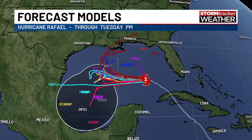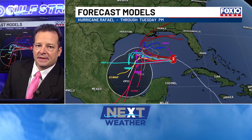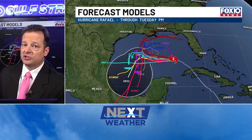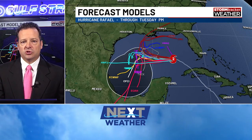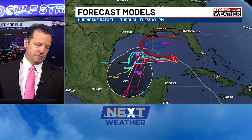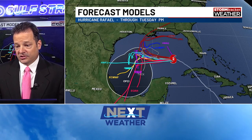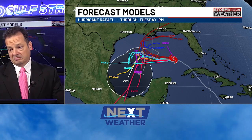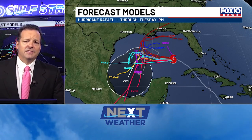Regardless, we're looking at a system weakening and falling apart, so it doesn't really matter so much which of these scenarios plays out. The forecast models just don't have a grip on what happens — and that's not because the models are no good. What's happening is you have a system dying, decaying, falling apart. When it's falling apart, getting shredded to pieces by upper level wind shear, the models don't have a good idea where it's going to go because it hardly even exists. It dies out, falls completely apart, dissipates.